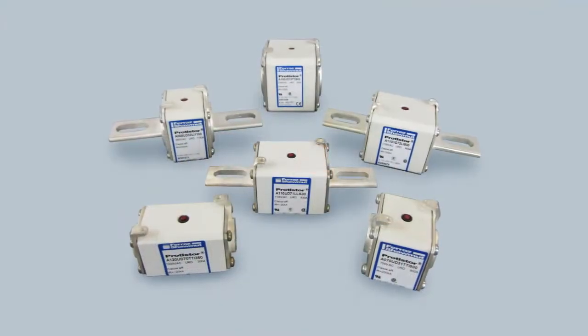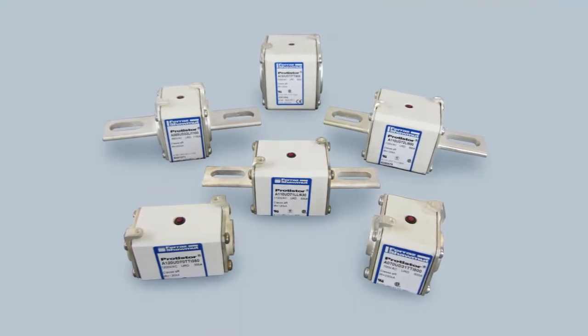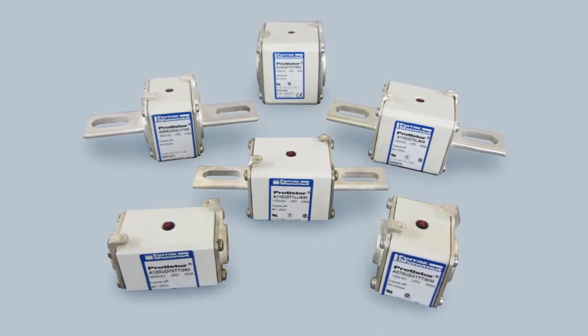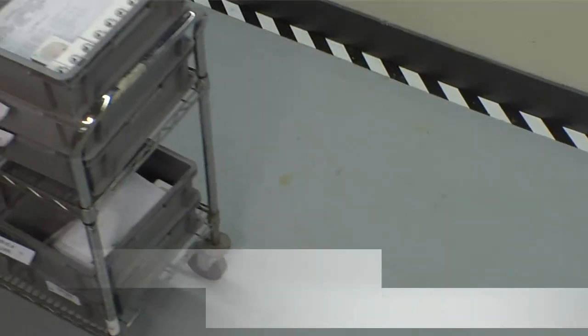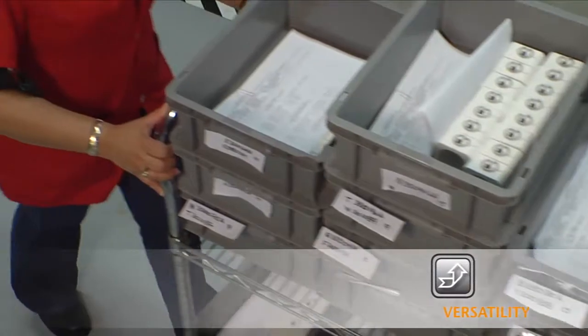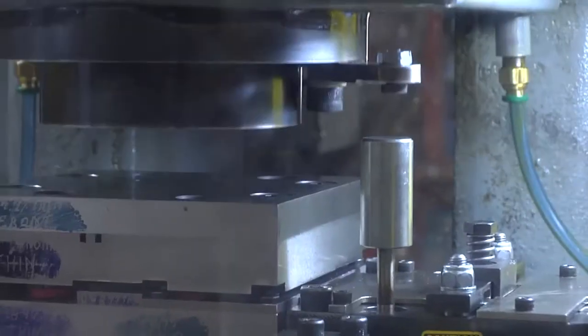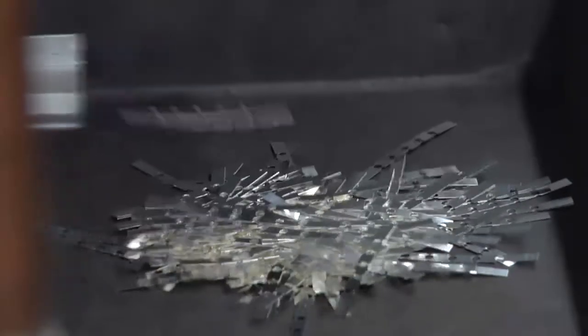You demand versatility in your power electronics projects and Mersen's square body fuse line delivers with over 550 fuses in eight different body sizes and seven worldwide mounting styles. Mersen's square body fuses are precision assembled with die-cut elements and precision quartz sand.